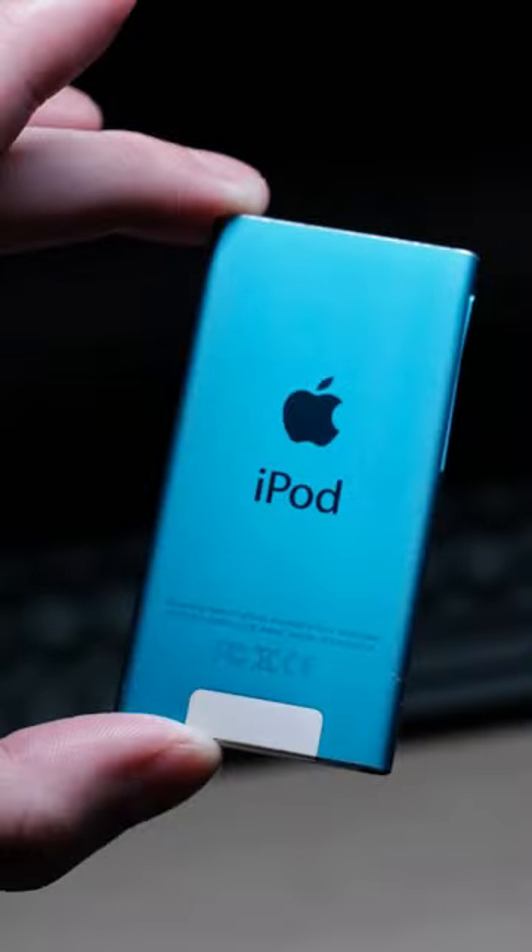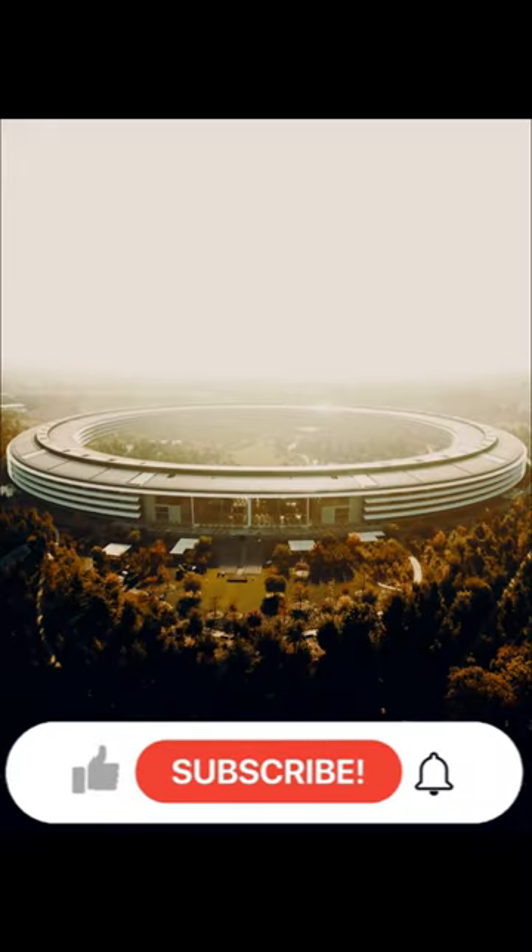The iPod was redesigned after that, made much smaller to hold in pockets, and the rest is history.